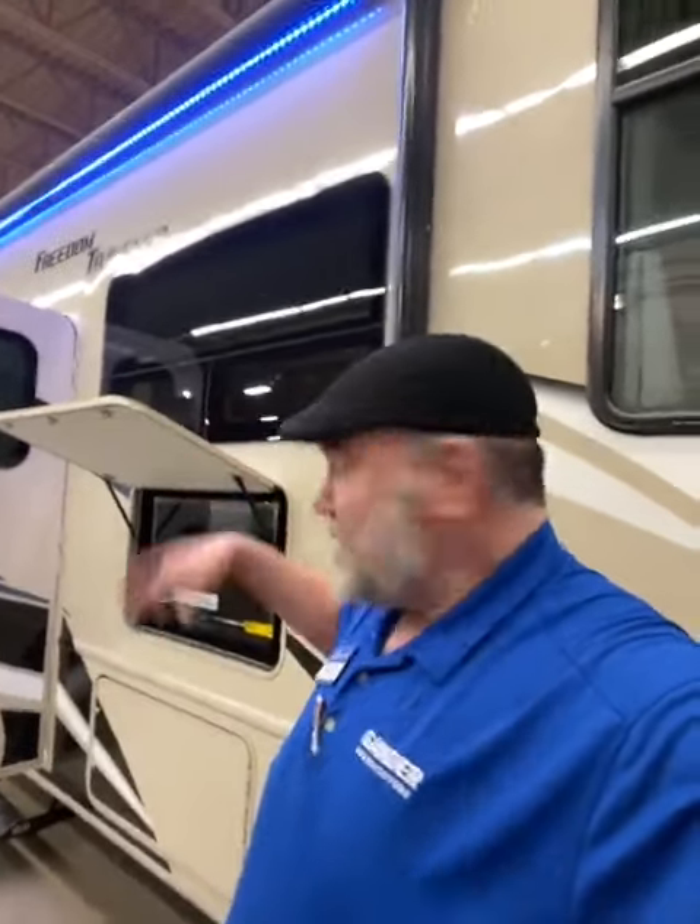Hey guys, this is Big Ben Hoffman here at Gander RV, standing in front of a Class A. It's a Freedom Traveler 2022, has the Godzilla engine, all Ford of course, and a super nice camper. Let's get right to it.